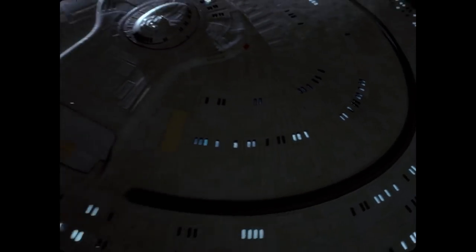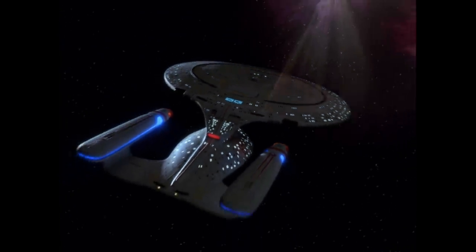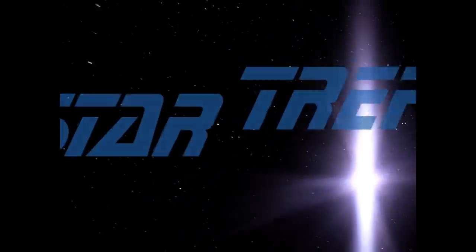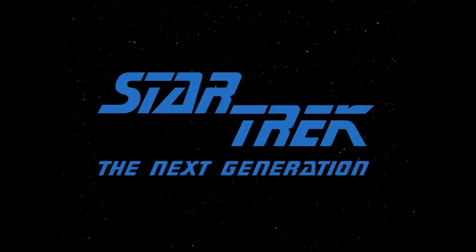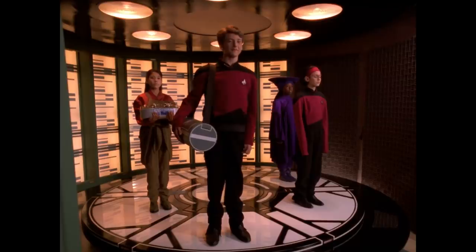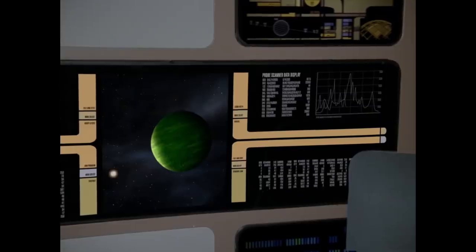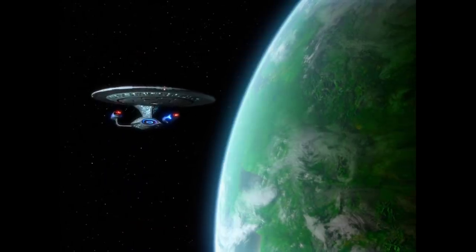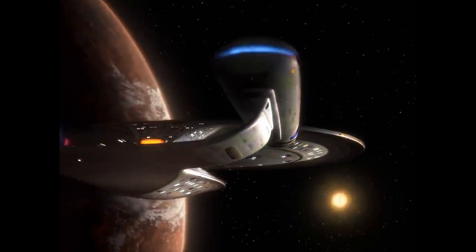The voyages of the Starship Enterprise-D are some of the most iconic pieces of science fiction ever made, and Star Trek The Next Generation contains some of the greatest episodes of sci-fi TV ever. And some stinkers, but we don't talk about those. It also contains a vast array of planets. In total, 425 planets feature in the series, but of those, only 154 are actually shown on screen.